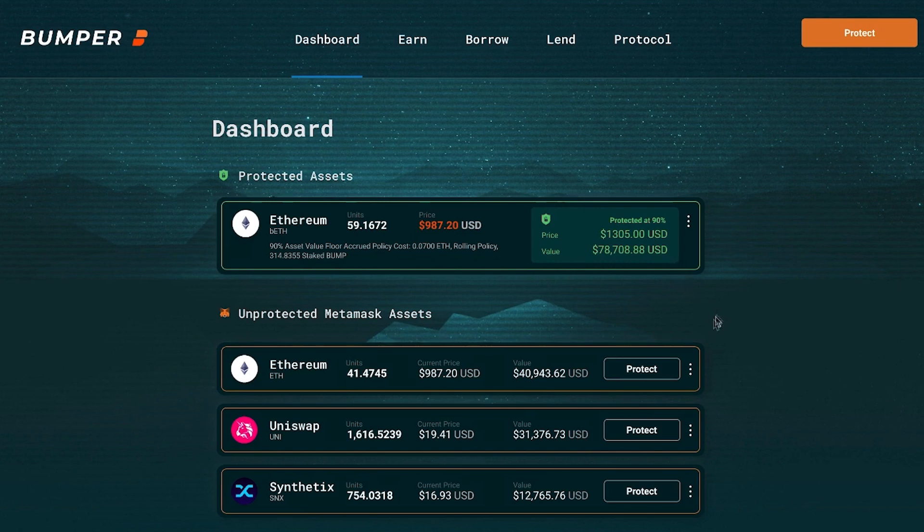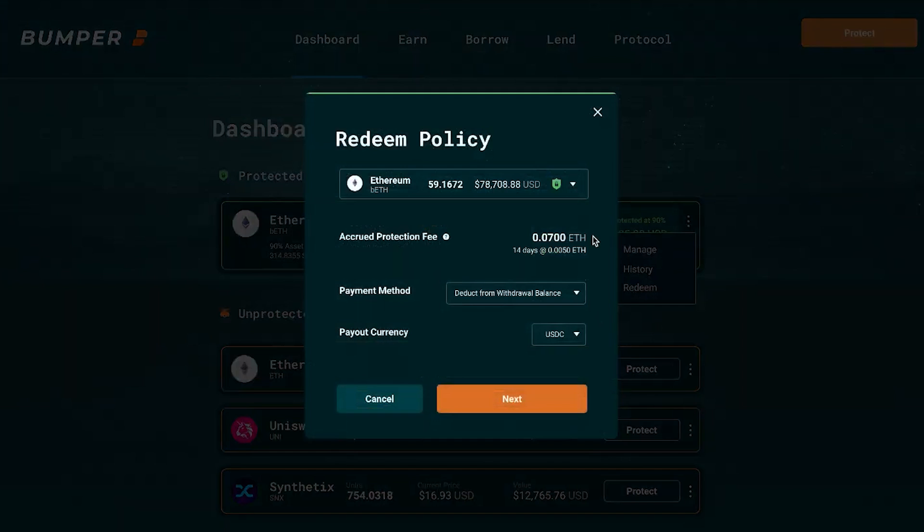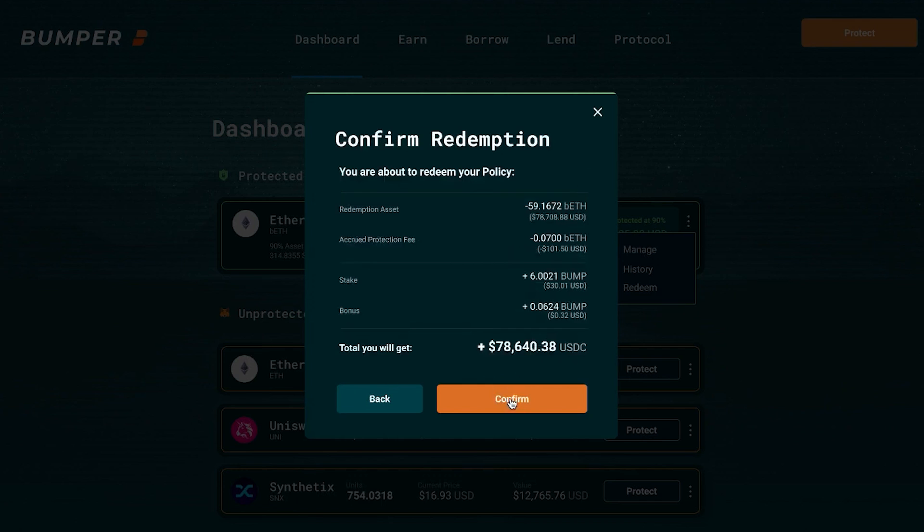Assuming this user sees a great opportunity to buy this dip and is out of the minimum term, we can redeem this policy very easily. Let's click on redeem and have a look at the redeem policy. The protection fees will be taken out at the end of the process upon redemption. We deduct that from the withdrawal balance and pay out the USDC in this instance and confirm all details.